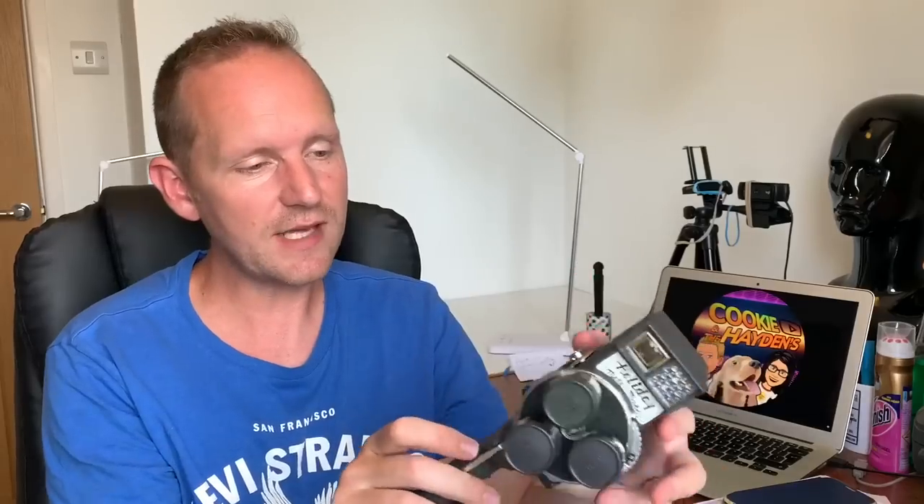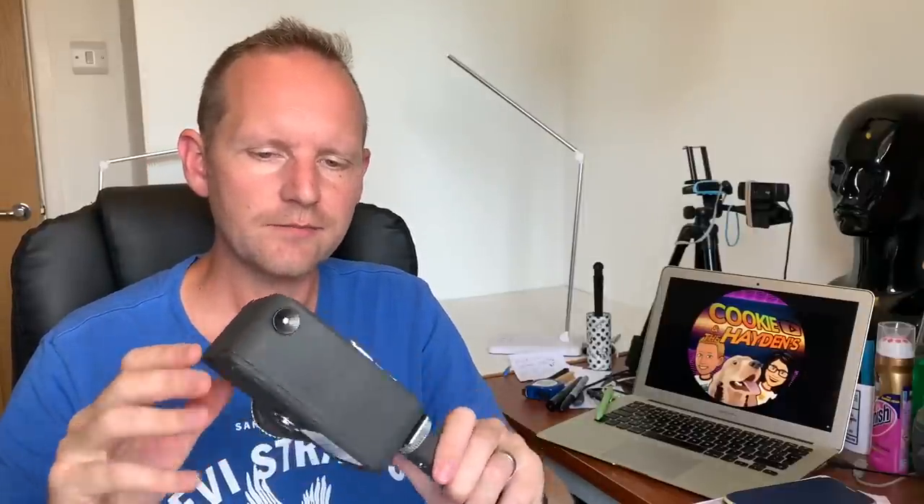I ummed and ahhed over this one - I've had these super 8 cine cameras a few times and they really vary in value. This one's a Holiday Metermatic, sold only in Dixons. It's got all its accessories and is in really nice condition. They wanted 10, I went back and eventually picked it up for six pound. I'm thinking with this being a decent make, maybe 30 to 40 pound on this.